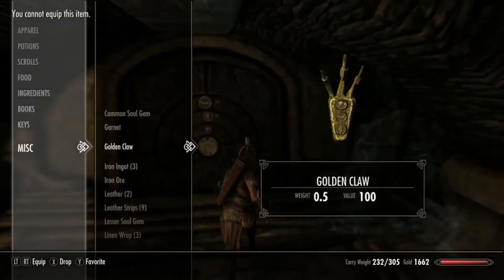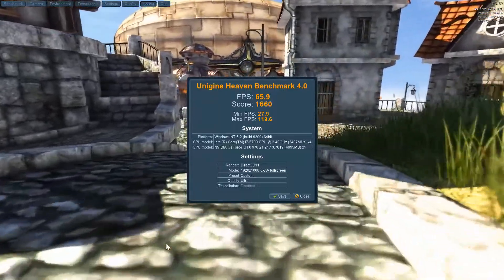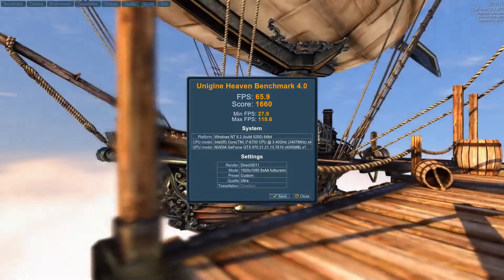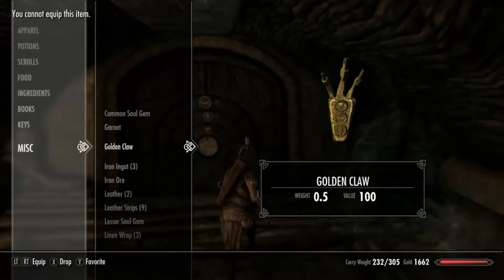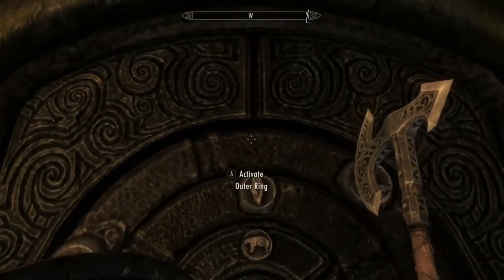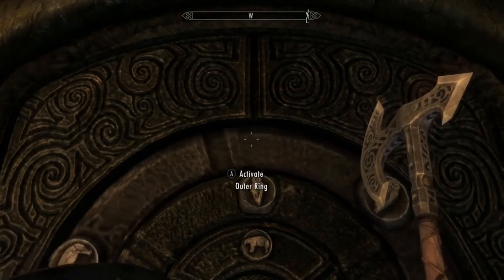Then I ran Unigine Heaven benchmark software. I ran it at 1920 by 1080p with eight times anti-aliasing on ultra settings and got an average FPS of about 66 frames per second, which is solid for the GTX 970 at 1080p — solid gameplay especially on ultra settings.